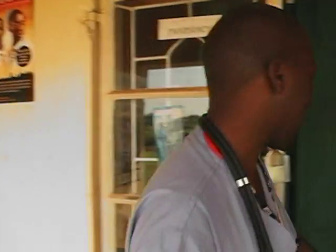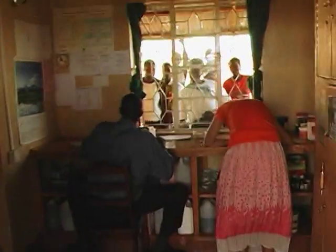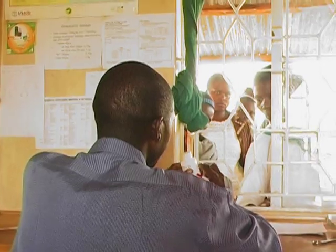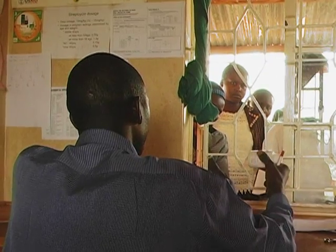In the pharmacy, we've got two divisions: the inner store and the outer dispensing unit. In this dispensing room, regular dispensation takes place — unlike the other room where strictly antiretroviral dispensation is done. Here, Nick receives prescriptions from the doctor and dispenses medications including anti-malarials, antibiotics, and antifungals.